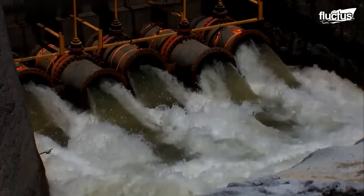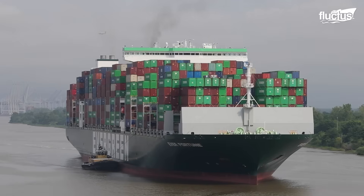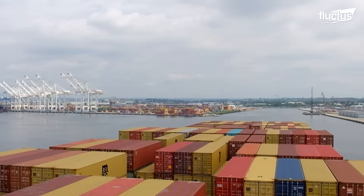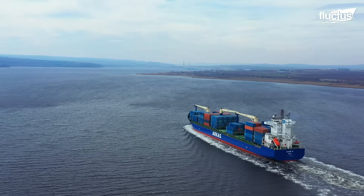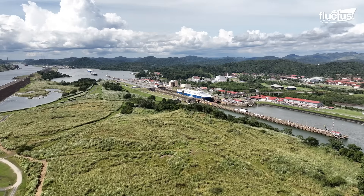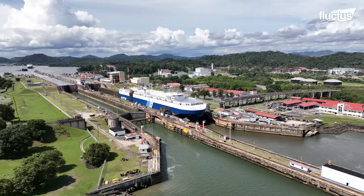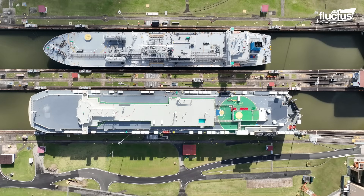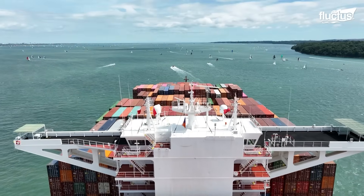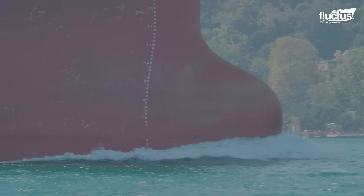Hello everyone, and welcome back to the Fluctus Channel. Ship operators navigating global trade routes face far more than the vast expanse of the world's oceans. Their journey depends on critical engineering that allows immense vessels to move efficiently between continents. Among the most vital achievements supporting this global network are the great man-made canals. These narrow passageways are the lifeline through which international trade flows, allowing direct and speedy movement of goods, shortening voyages, reducing fuel consumption, and strengthening the global economy.